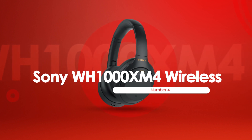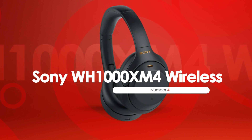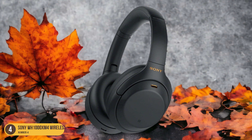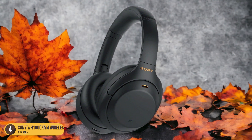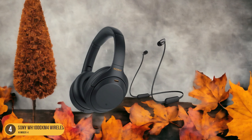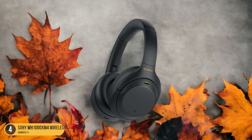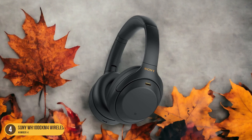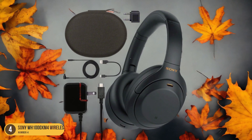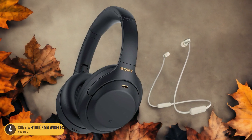At number 4, we have the Sony WH-1000XM4 Wireless. In my experience, the noise isolation technology of these headphones sets a new standard for immersive audio quality. The active noise cancellation is exceptional, effectively blocking out external sounds and allowing you to focus solely on your music or calls. Whether you're in a busy office, on a crowded commute, or just seeking a moment of tranquility at home, the Sony WH-1000XM4 delivers a truly immersive listening experience.